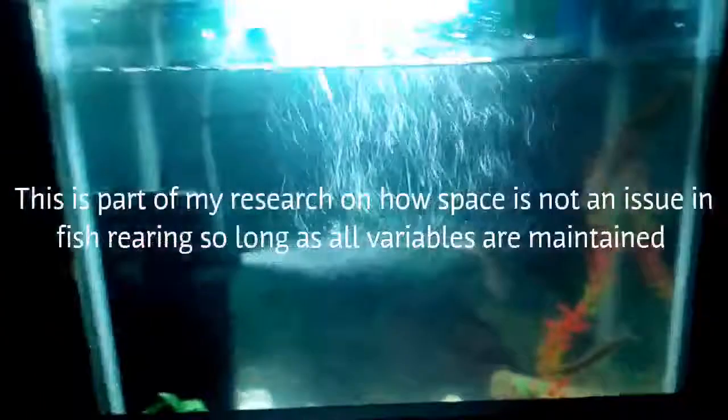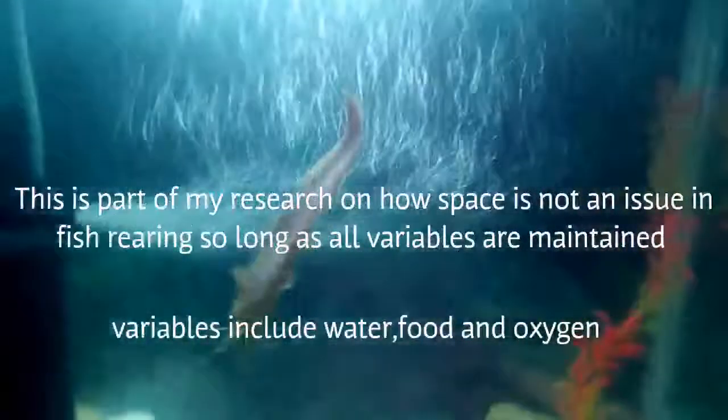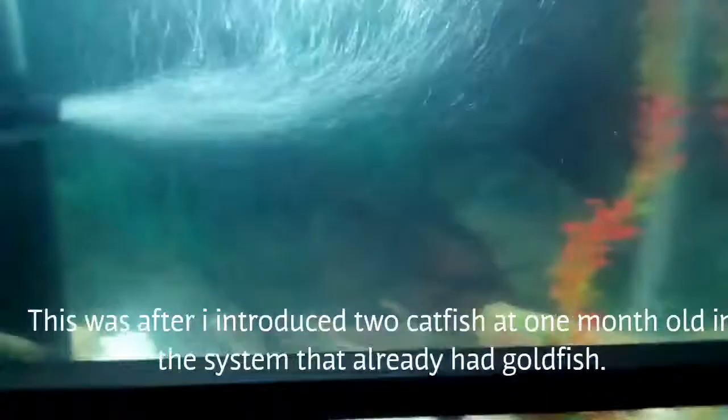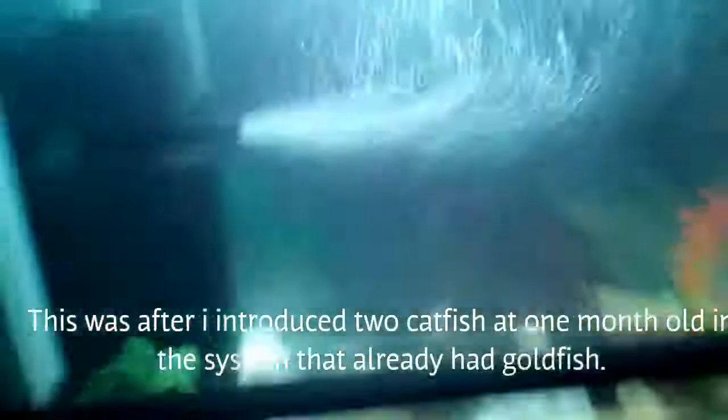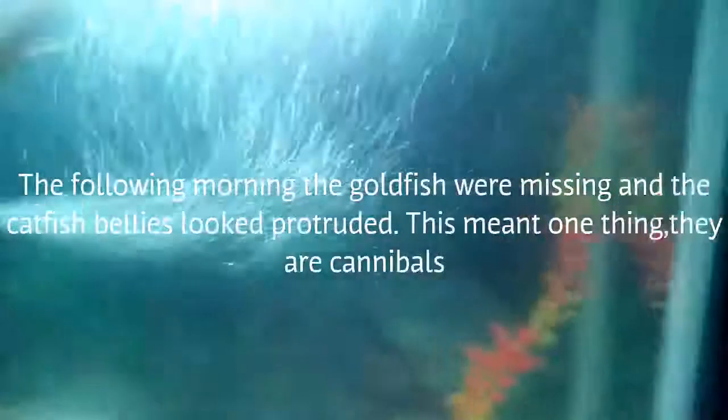I've been doing research on my catfish and how fast they grow in my small aquarium. Right now, this is how they grow. These are about two and a half months, some days old. I'm doing this in my house somewhere in Nairobi to see how fast they grow and how big they grow.